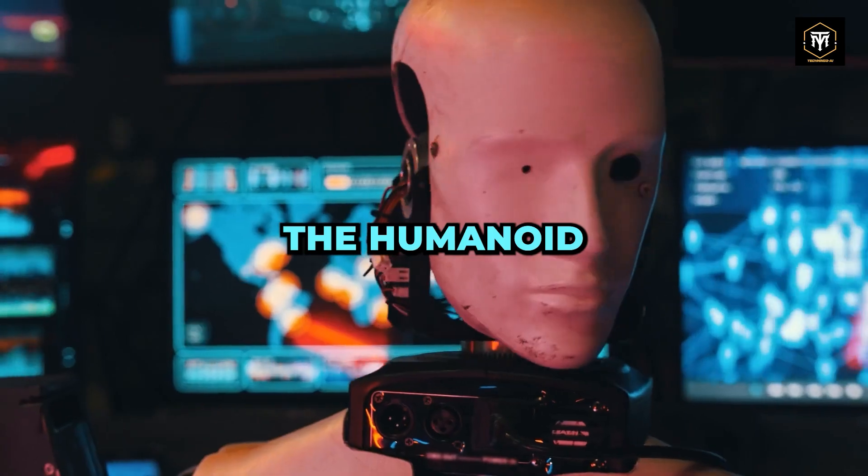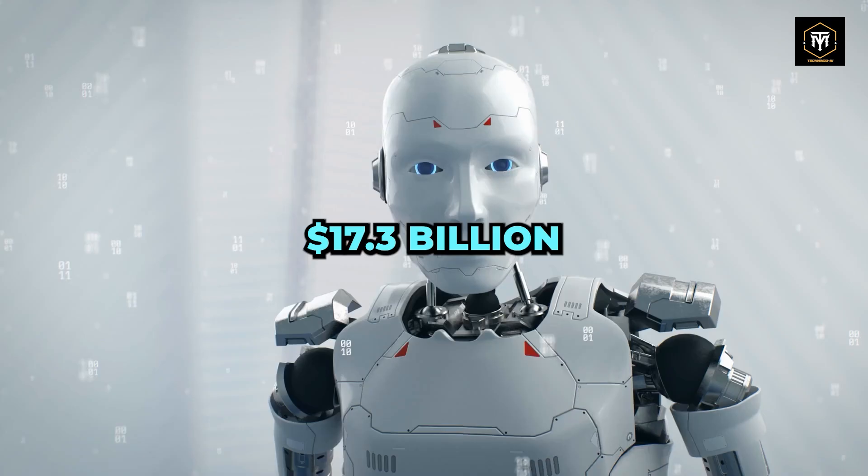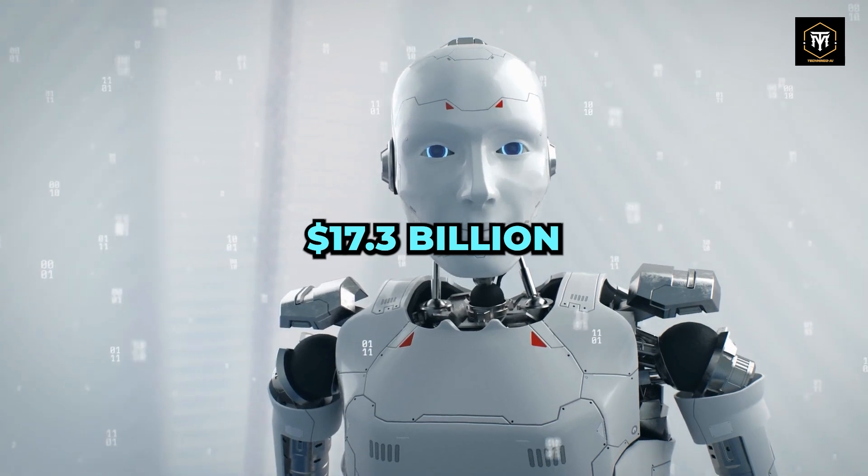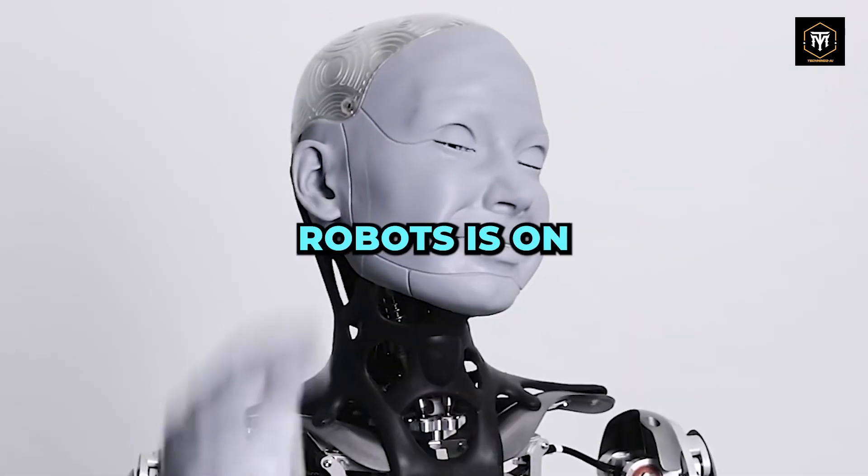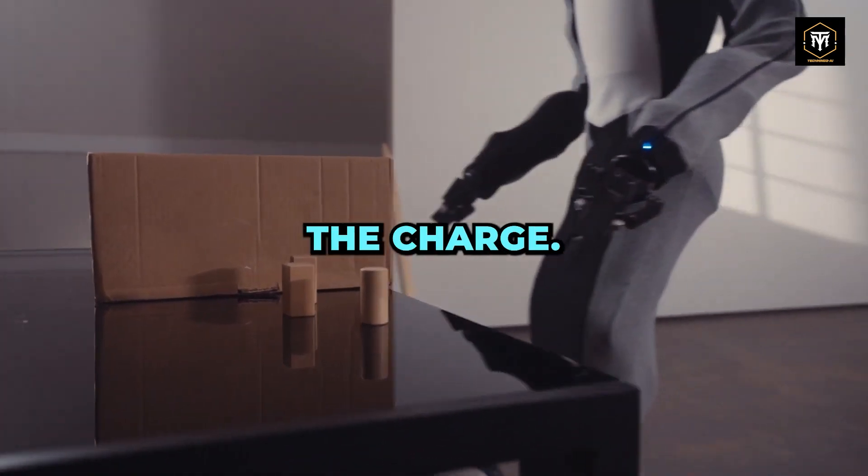The humanoid robotics market is projected to hit a staggering $17.3 billion by 2027. The race to develop the most advanced humanoid robots is on, and companies like 1x are leading the charge.